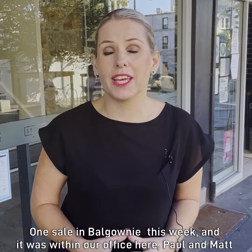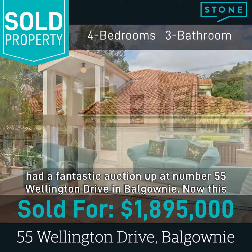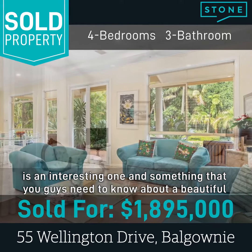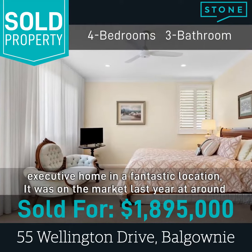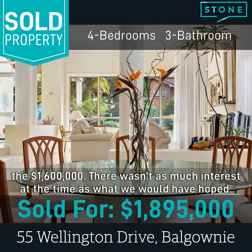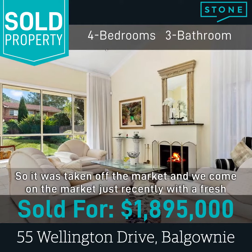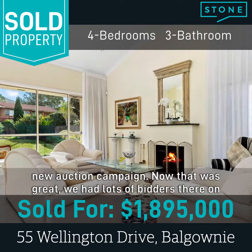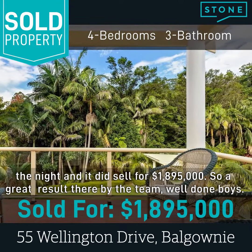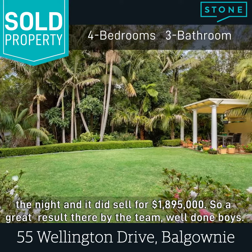One sale in Balgownie this week within our office — Paul and Matt had a fantastic auction up at 55 Wellington Drive. It's a beautiful executive home in a fantastic location. It was on the market last year at around 1.6 million, and there wasn't as much interest at the time as we would have hoped. So it was taken off the market and we came back with a fresh new auction campaign. We had lots of bidders on the night and it did sell for $1.895 million — a great result by the team.